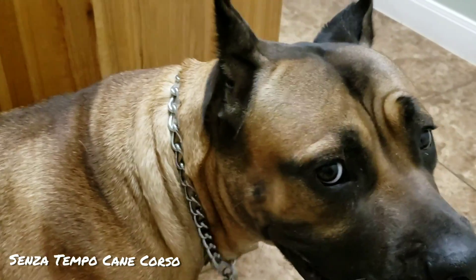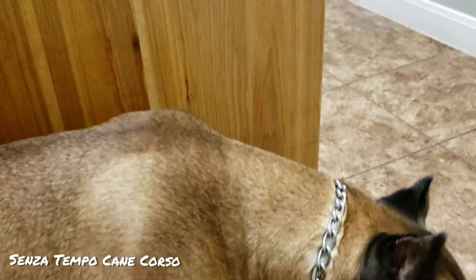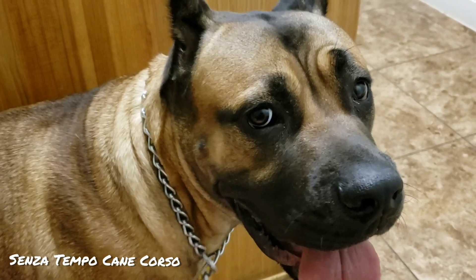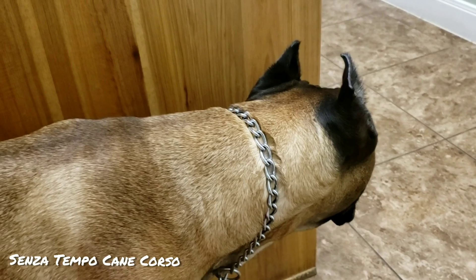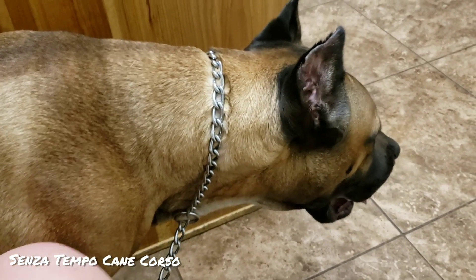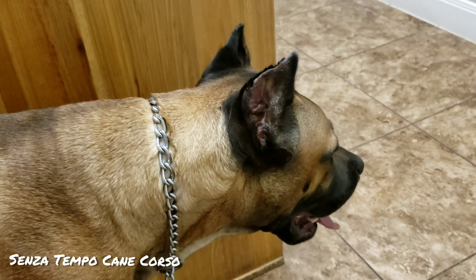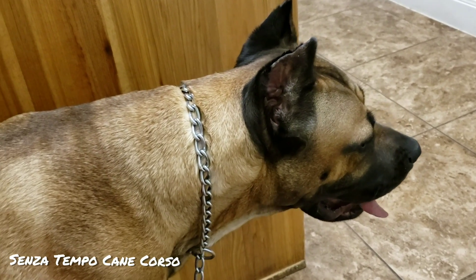Hey you guys, it's Rachel here with Senza Tempo Kanegorso. I'm here at the vet with Blondie. I decided it was best to go ahead and have her checked out since today is Friday — you never want to go into a weekend not knowing whether or not you need to see the vet.